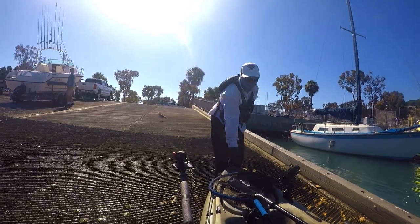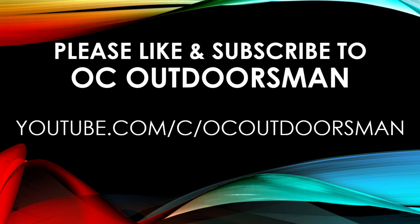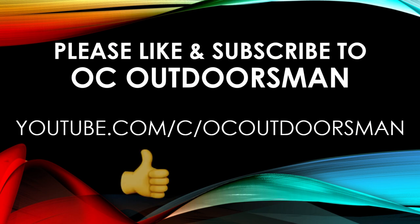It was a rather uneventful day and we didn't catch many fish, but it's always great to be out on the water. Thank you all for watching and once again please subscribe and give this video a thumbs up. Thanks again.